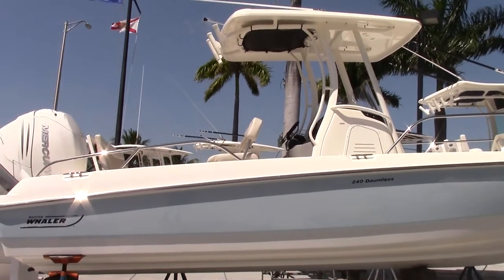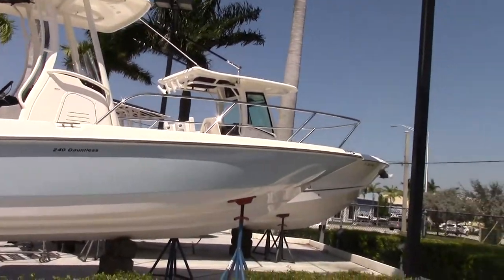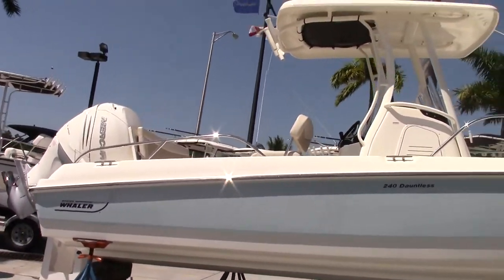Hello, this is Sean Quill with MarineMax in Pompano Beach, Florida. We are looking at the 2017 Boston Whaler 240 Dauntless with a beautiful blue hull, as you can see.